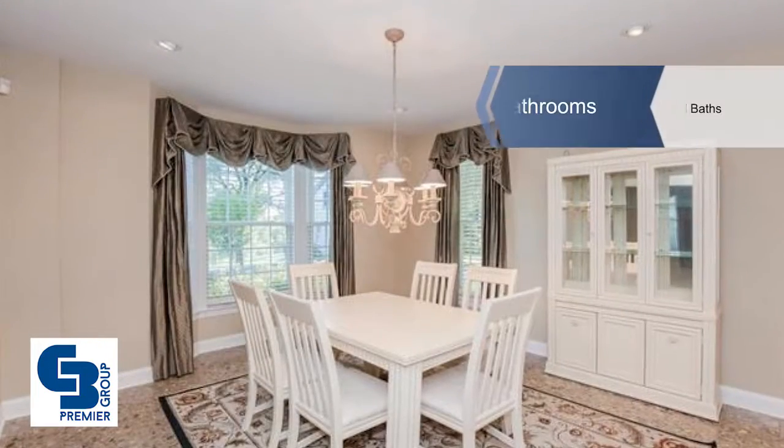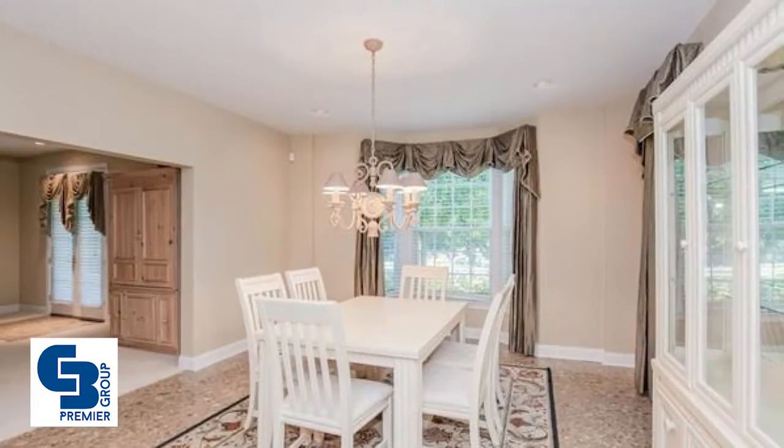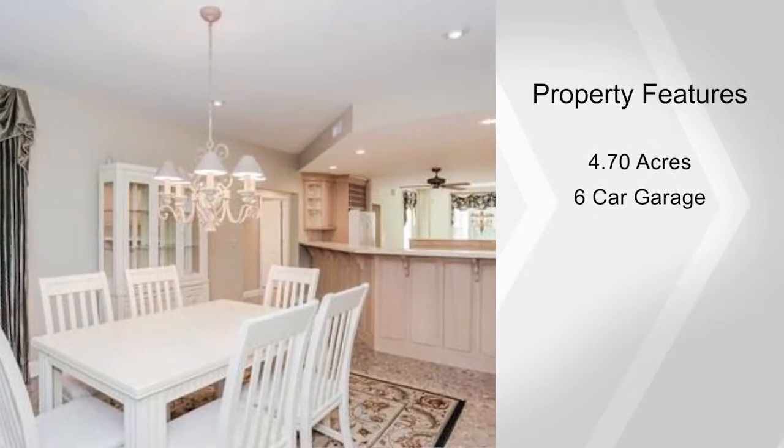The inviting entry opens to a formal dining room with a bay window. The gourmet kitchen boasts custom cabinets, tons of counter space, two breakfast bars, a pantry, and a breakfast room.